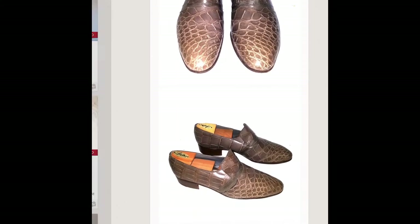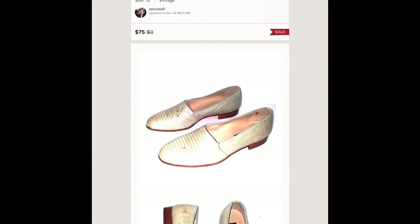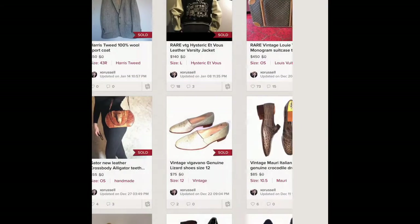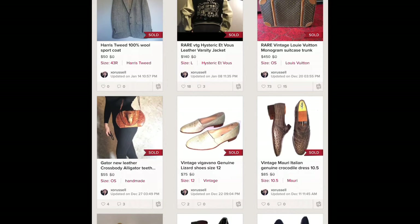These are another pair of consignment crocs that sold for 85. Now this is actually a lizard skin and I wasn't crazy about the actual look of them, but they sold for 75.